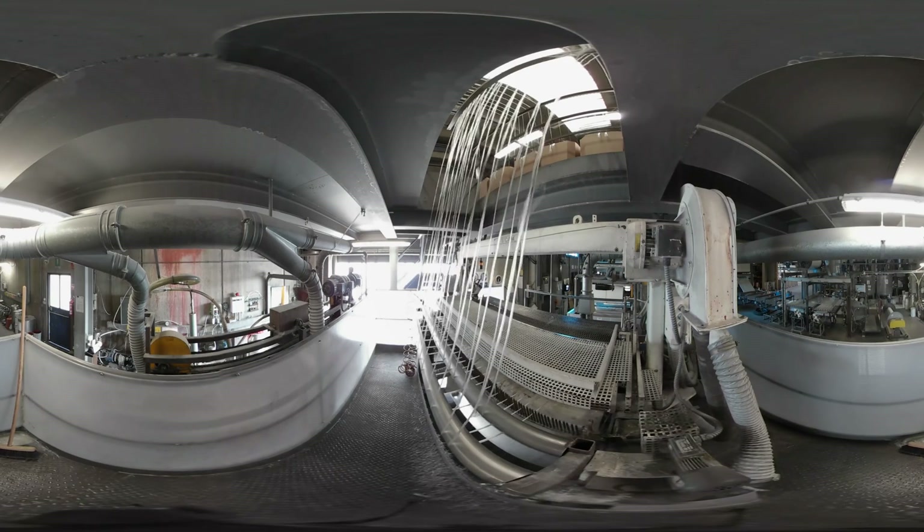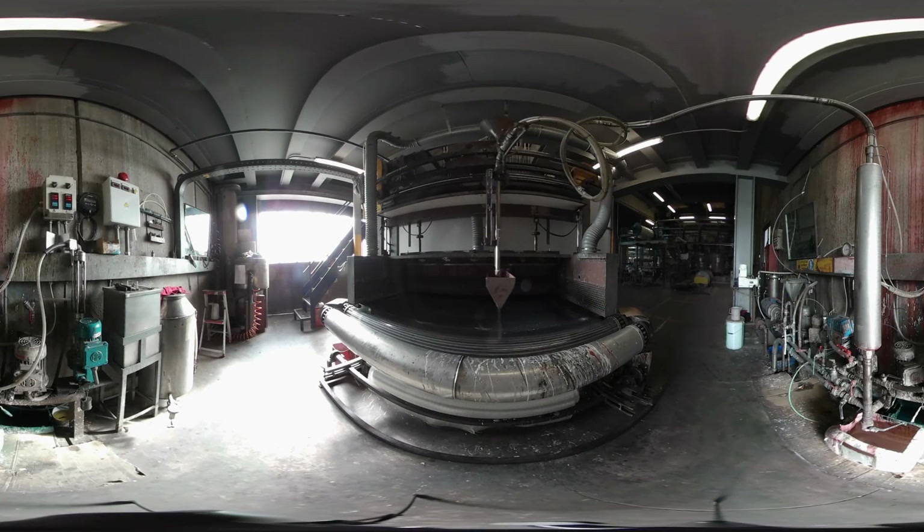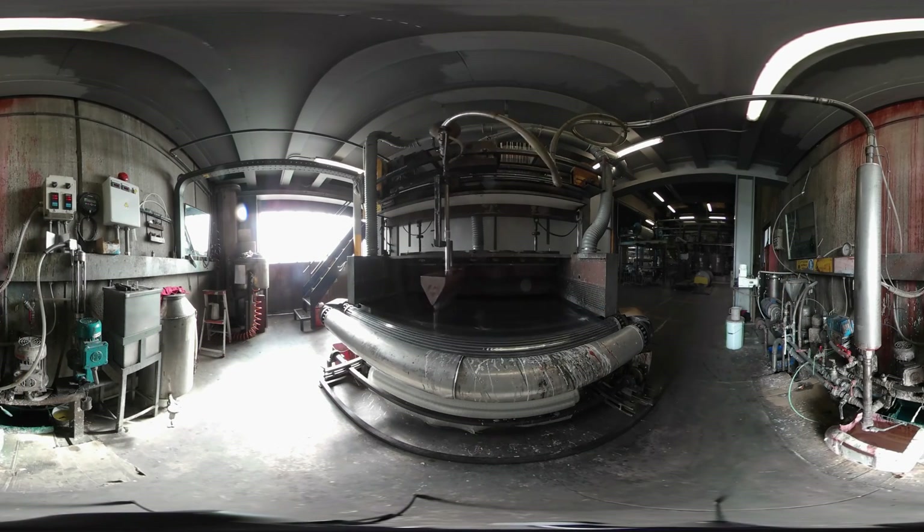Founded in 1963, this family factory in northern Italy employs 32 people. The firm produces construction materials, mainly roof sheets, made out of glass fibre and polyester.